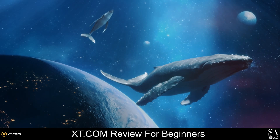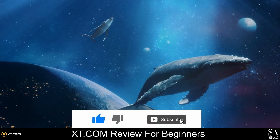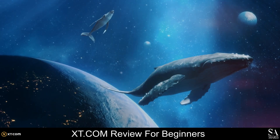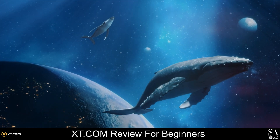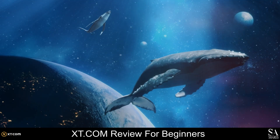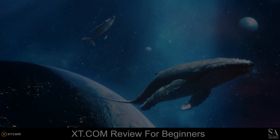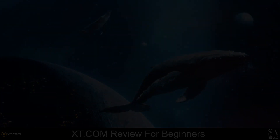And that is our overview of XT.com. Be sure to subscribe to our channel and leave a like if you enjoyed this video. Remember to leave us a comment — if you want us to research a project or coin, leave the name in the comment section and we might cover it in our next few videos. Thanks for watching and, as always, good luck with your investments.